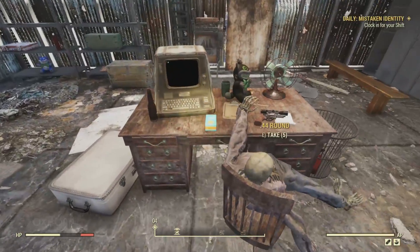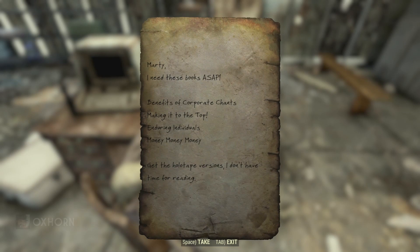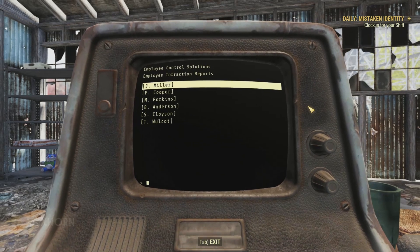On the boss's desk, we find a black one wearing a green bow tie. We loot a box of .44 ammunition and find a note. 'Reading list. Marty, I need these books ASAP: Benefits of Corporate Chance, Making It to the Top, Enduring Individuals, and Money Money Money. Get the holotape versions, I don't have time for reading.' Oh man, I've known my fair share of those guys.